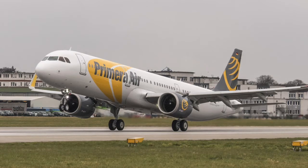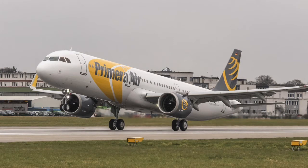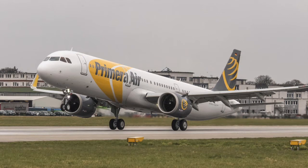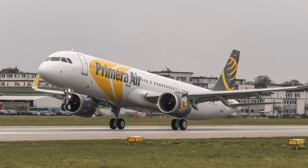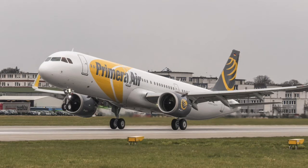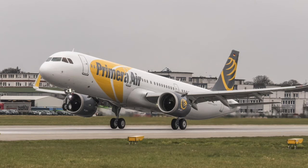European leisure carrier Primera Air has taken delivery of its first Airbus A321neo, which stands for New Engine Option. The jet, which was assembled in Hamburg, Germany, is the first of three Airbus A321neos that Primera will lease from ACAS Nordic Airbus. Primera will lease a further five Airbus A321s from other lessors.